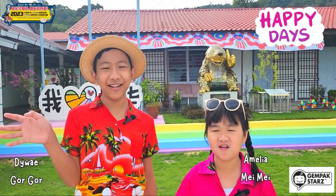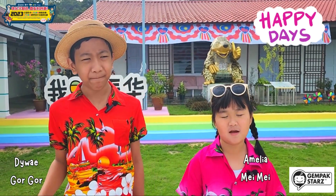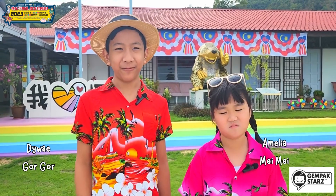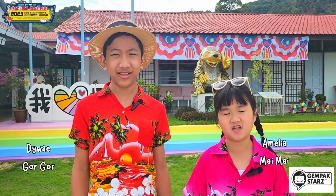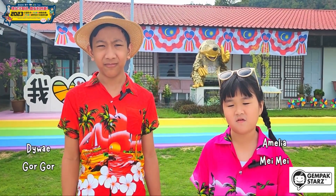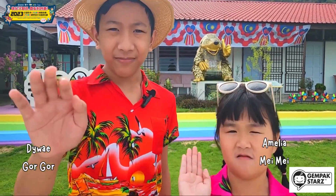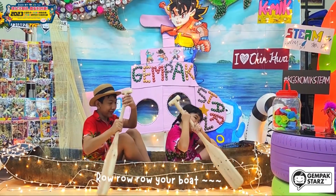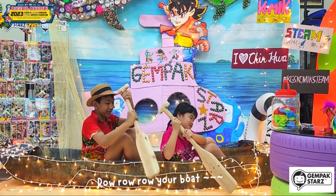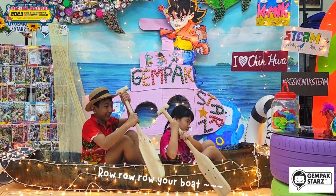Hi, hello! Welcome to our channel. I am Gogo and I am Mamey Amelia. We are in front of our school. We just finished our class and the weather is so nice today. Let's follow us to the beach! Let's go! Wow, your boss is on the street. Merry, merry, merry — life is not a dream!